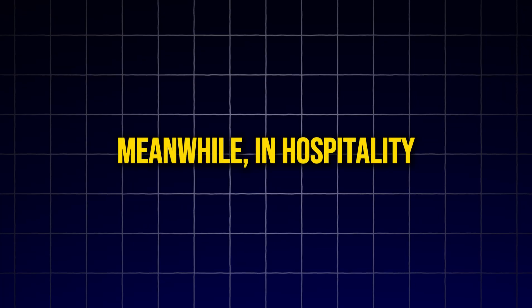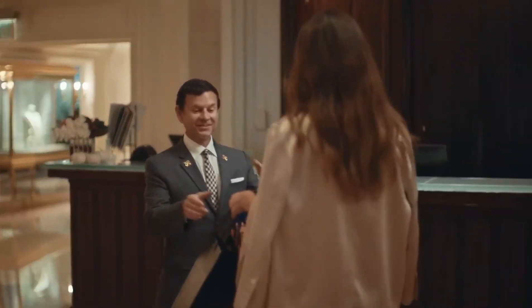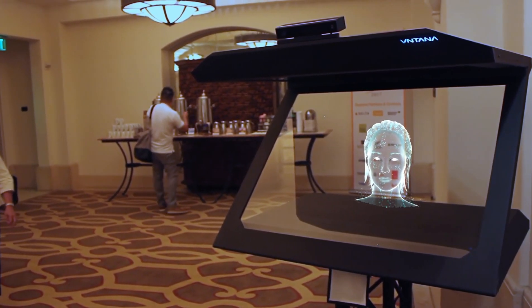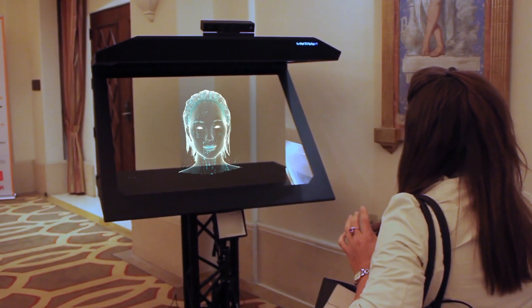Meanwhile, in hospitality, the Beverly Wilshire Hotel is elevating guest experiences with holographic concierge services. Proto's technology allows guests to interact with holographic hotel staff, offering a futuristic and immersive customer service experience.